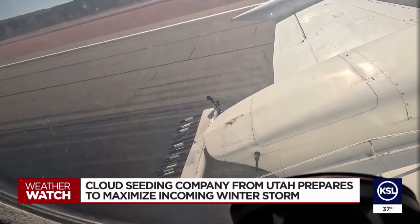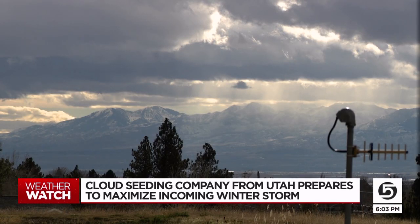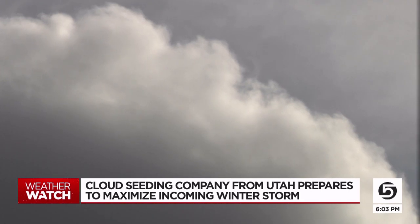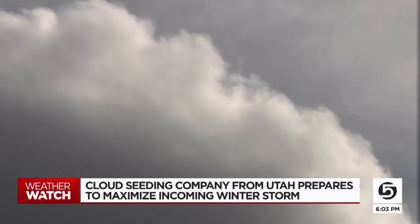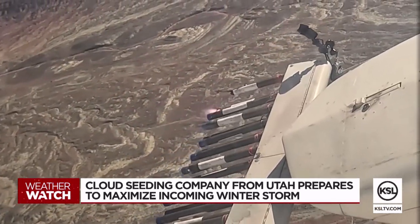The company also plans to send up their plane. They're going into the conditions that every pilot is trained to avoid. They're looking for the pockets of the most available liquid water inside of the cloud deck. They release the same agents, but in the clouds.